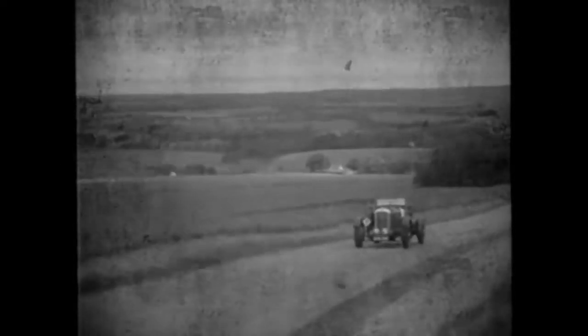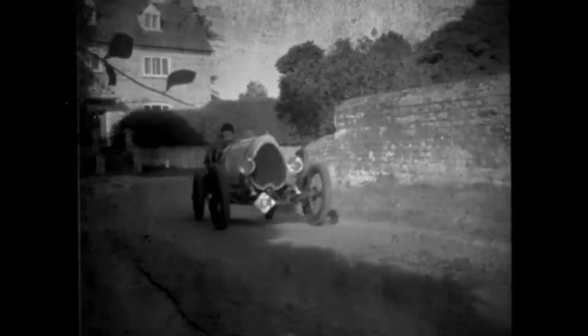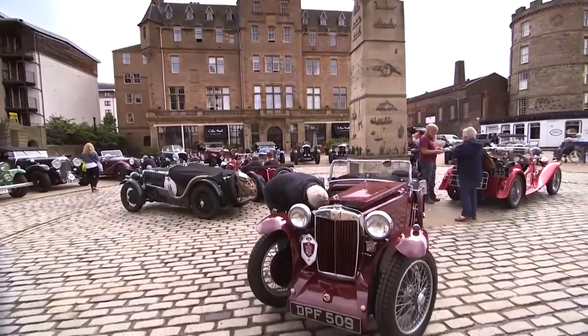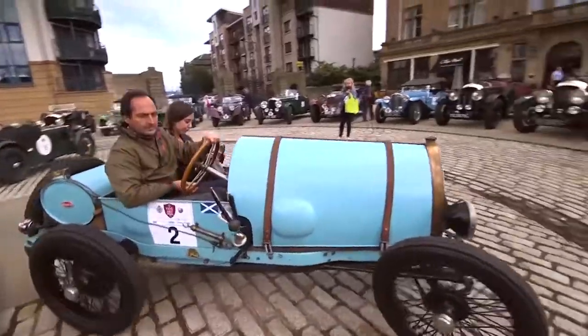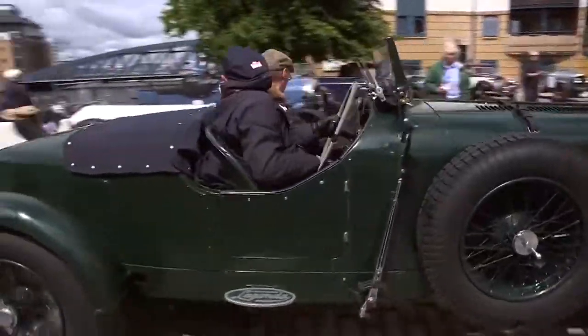In 1900, a group of pioneers embarked on an adventure designed to persuade a sceptical public that as the world entered a new century, the horseless carriage was not just a gentleman's plaything, but that the motorcar could be taken seriously as a new form of transportation. In 2014, the Royal Automobile Club and Hero recreated that event, which has now become a firm favourite with owners of pre-war classics. This is the story of the 2016 event, when another intrepid group of adventurers gather together to repeat that epic journey and commemorate the first ever reliability trial staged here in the UK.